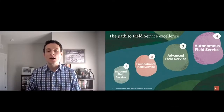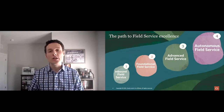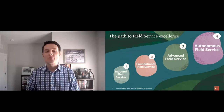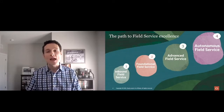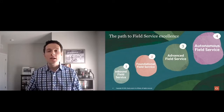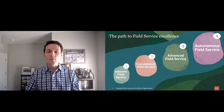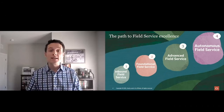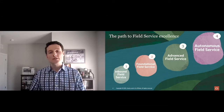Let's dive in to the path to field service excellence. Everyone is on a different path when it comes to their journey in field service. We've leveraged our customers' best practices and combined that with our personal experiences to help define field service maturity in four stages. This model is designed to help you, the customer, see where you're at and see where you'd like to go.